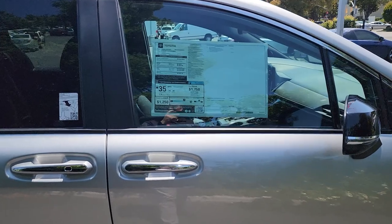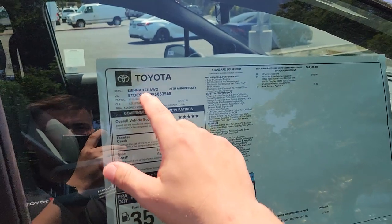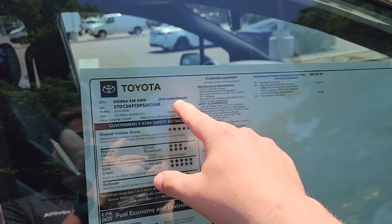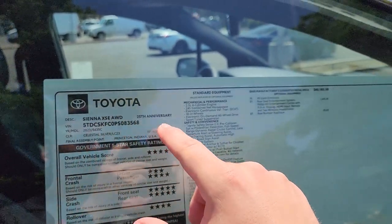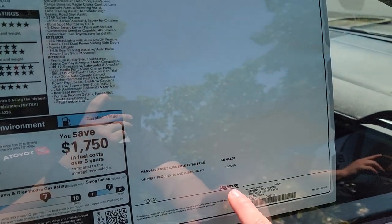Here on the window sticker you can see it's an XSE all-wheel drive 25th Anniversary — so at least it does say 25th Anniversary on the sticker, though it's still fundamentally an XSE model. As mentioned earlier, it starts at $48,180 and MSRP on this one is $50,999.